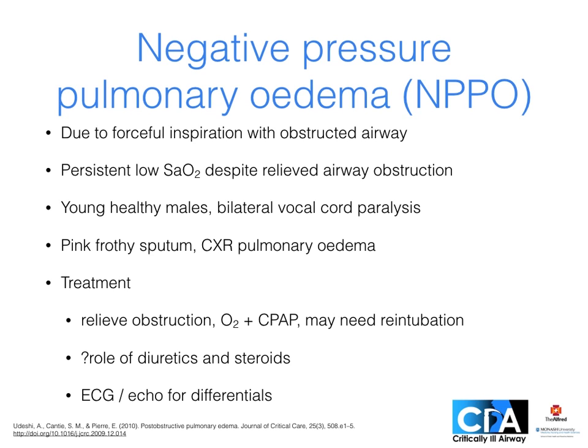Negative pressure pulmonary edema occurs due to forceful inspiration against an obstructed airway. If you've relieved someone's airway obstruction but their saturations remain persistently low, consider this possibility — particularly in at-risk groups like young healthy males and patients with bilateral vocal cord paralysis. Pink frothy sputum and chest x-ray findings of pulmonary edema are typical. Treatment involves relieving the obstruction and giving oxygen and PEEP; re-intubation may be necessary. There is no good evidence for diuretics or steroids, although diuretics are commonly used, particularly if there are comorbidities. Consider whether an ECG or echo is appropriate to exclude other causes of pulmonary edema.